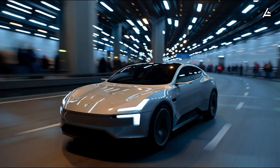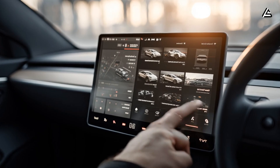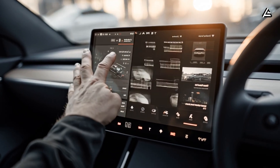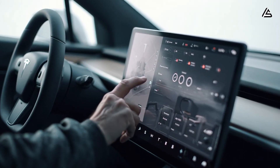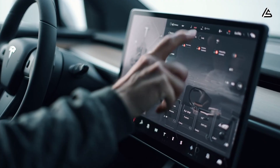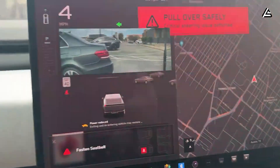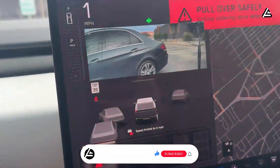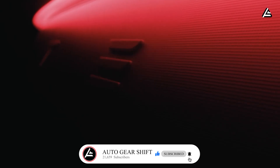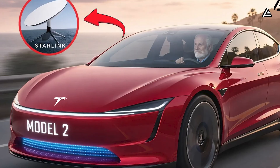Starlink on the Model 2 is not about speed or turning the car into a router. It is about keeping the car consistently online so phone control works when you actually need it. When Starlink is used as a background connectivity layer, Tesla can reduce dropped connections, failed commands, and those moments when the app just will not respond. If you find this kind of practical engineering-first breakdown helpful, subscribe to AutoGearShift and turn on notifications so you do not miss the next video.